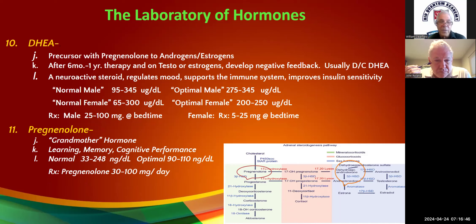Pregnenolone — that's the hormone of memory. It also supports learning and cognitive performance. Lab values are ridiculous — two standard deviations give you 33 to 248. Our optimal is 90 to 110. Life Extension has 50 and 100-milligram versions that are pretty cheap — about $15 for 90 of them — and they're over the counter.